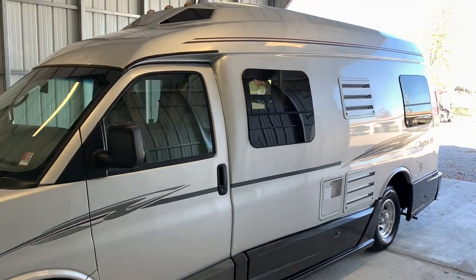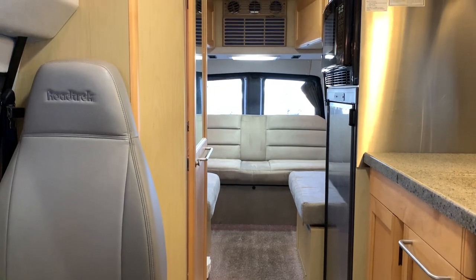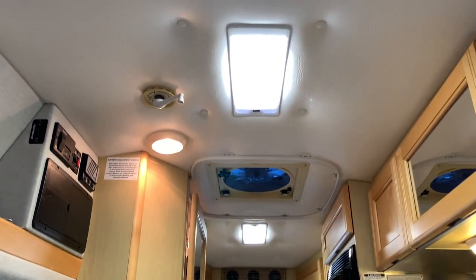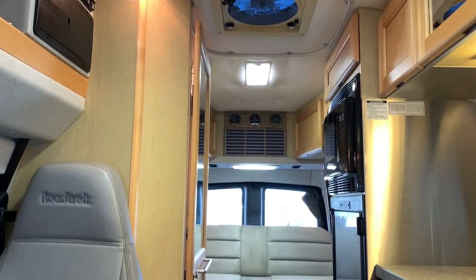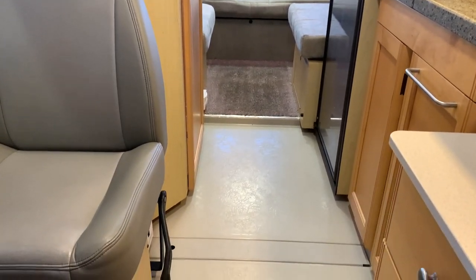For sale today we have a 2007 Roadtrek 210 Popular with 52,000 miles. It's time for the inside portion of today's video tour. As always, I'm going to start at the front, then make my way towards the rear of the coach, then come back towards the front. I'll try to get you a few different angles so you can get a feel for the overall space and condition of this unit.